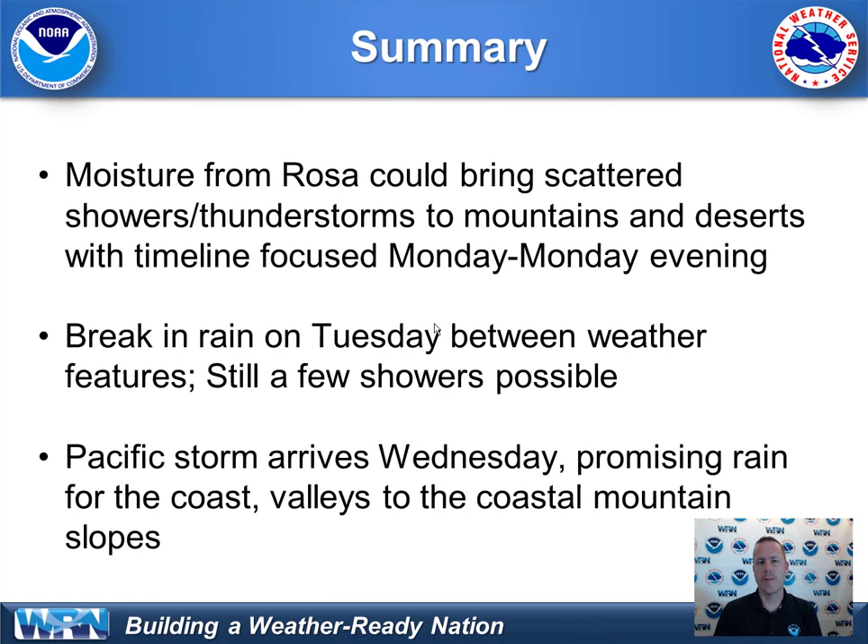In summary, we have Rosa moisture to deal with, which could bring mountain showers and thunderstorms as well as into the deserts, especially the Coachella Valley, with a possibility of some localized flash flooding. We'll be watching for locally heavy rainfall possibly presenting some debris flow concerns, but that is of low confidence at this point. A break in the action occurs on Tuesday as Rosa moisture moves off to the east and the Pacific storm is on the way. That looks to arrive sometime Wednesday into Wednesday night and will deliver the next round of rainfall — this time the coasts and valleys look to get rain. The LA and San Diego greater metropolitan areas will likely see their rainfall arriving on Wednesday, with probably little to no rain associated with the moisture of Rosa.